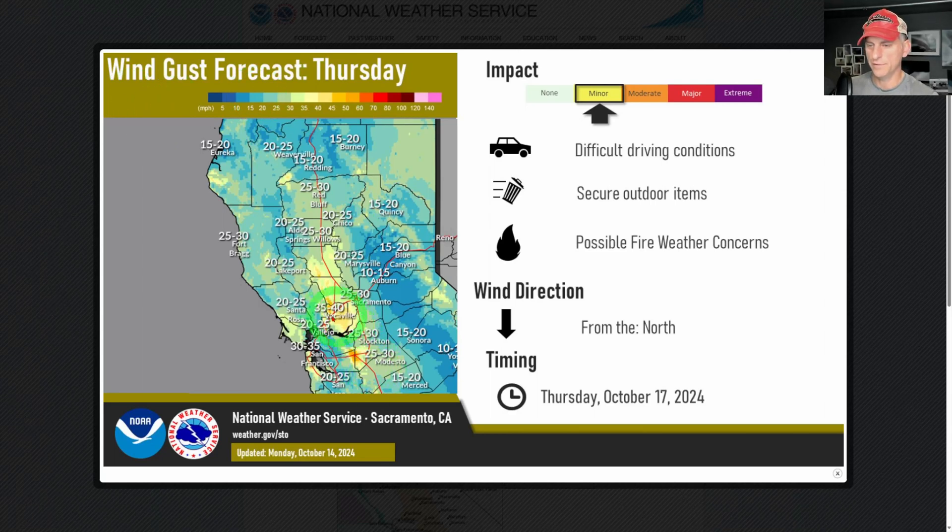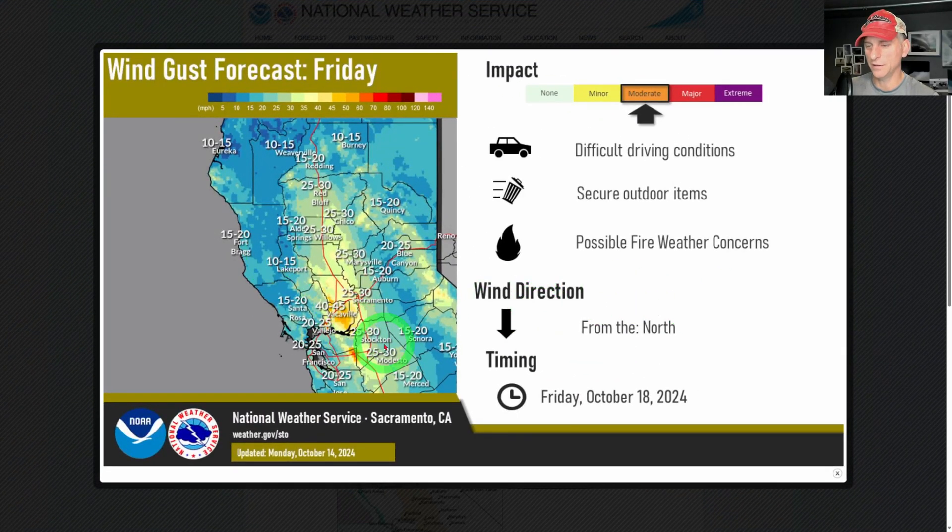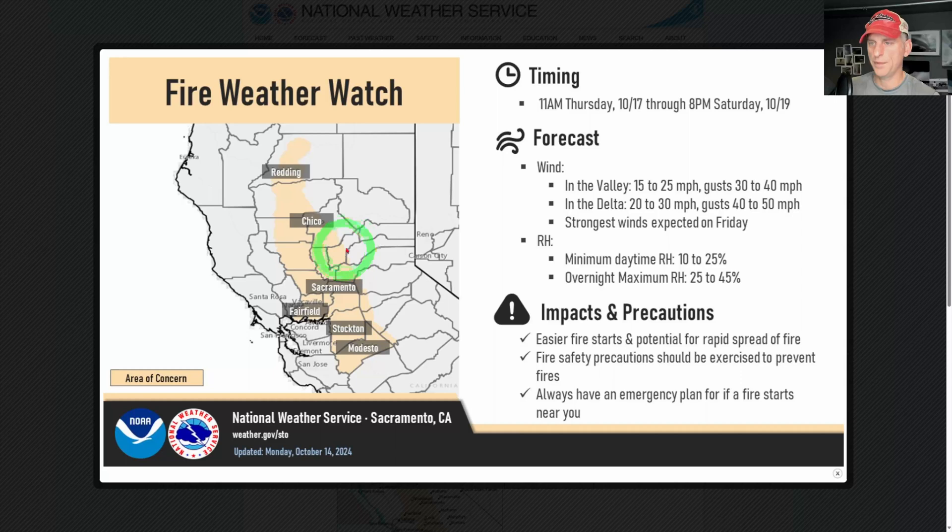Look at the wind gust forecast for Thursday — up to 40 miles per hour in Sacramento, with gusty northerly winds. This is for Thursday, October 17th. The big danger here is that we still have fire conditions out there, and this is going to amplify some of that. For Friday, you can see gusty winds across much of the Sacramento Valley, some higher terrain, and western Nevada as well. Fire weather concerns with moderate impacts showing up, including a fire weather watch covering Redding, Chico, Sacramento, down through Stockton and Modesto.